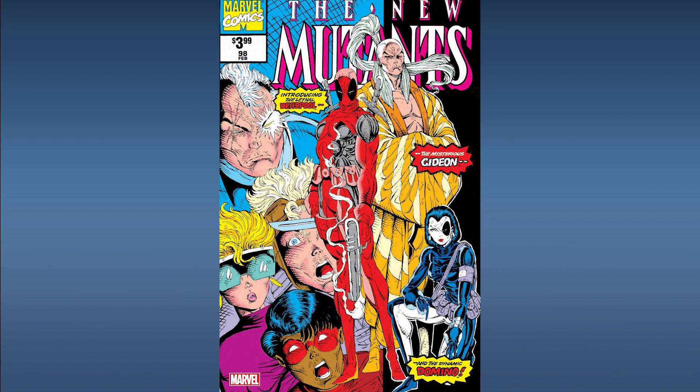Next up from Marvel Comics, New Mutants Number 98 Facsimile — a facsimile reprint of New Mutants Number 98, the first appearance of Deadpool. Like we always say with these facsimiles, definitely pick these up and add them to your collection. For the cover price you can't go wrong — there's a huge secondary market, huge collector base, and it includes all the original ads exactly as the book appeared when it hit the shelf. This is one you definitely want to own.